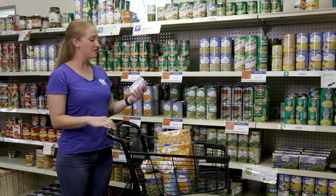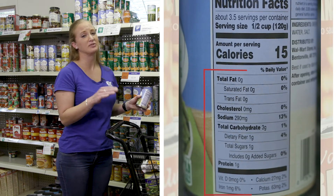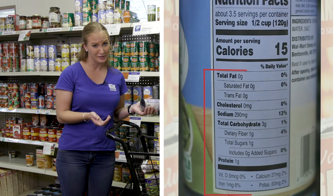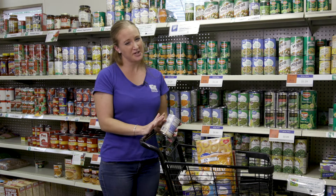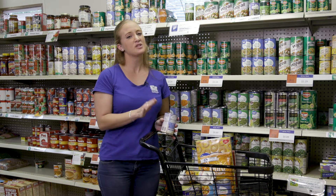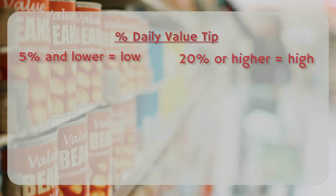Moving down the label, everything below the serving information are the nutrients in that food. There are some nutrients that you want to keep low and others that you want to keep high, but how do you know if they're low or high? The percent daily value on the right side can be your guide. Here's a quick tip — rule of thumb: five percent and lower is low, and twenty percent and higher is high.